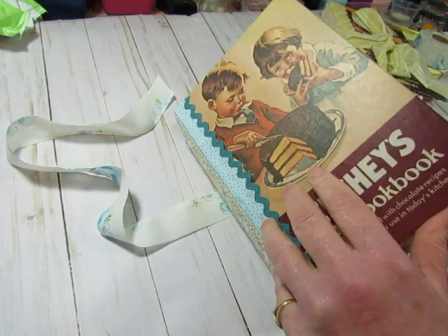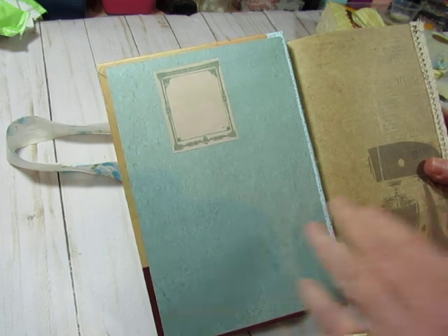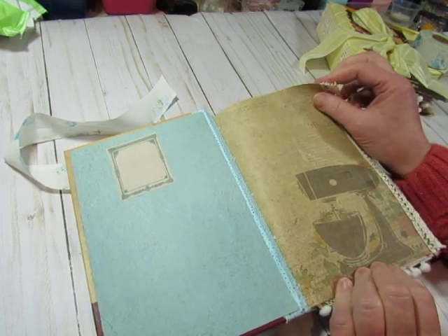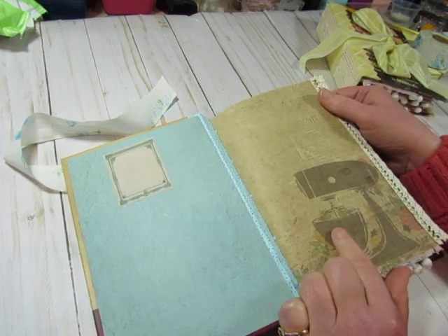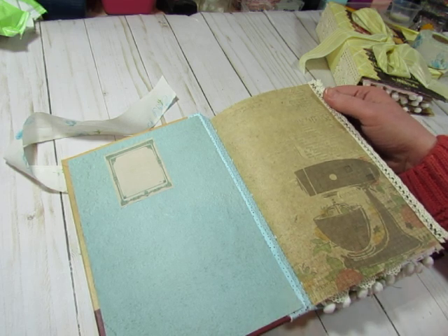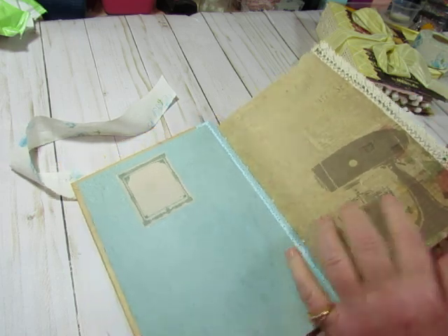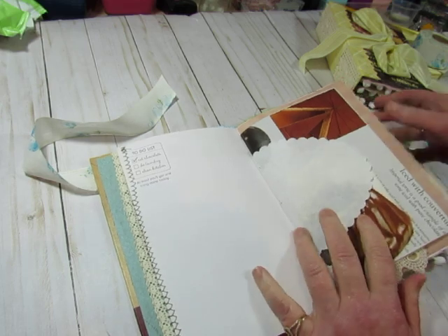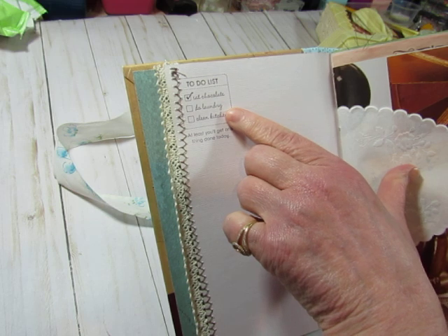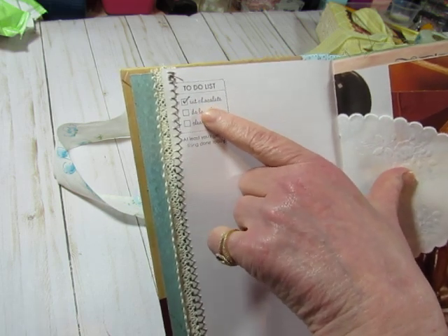I put teal or turquoise colored paper on the inside and a book plate for you. This is from Paper Studios Mix, Measure and Stir paper — there are a few of those papers in here. There's some trim on the edge. I used chocolate brown thread throughout. I used some of my chocolate stamps — this one says to-do list: eat chocolate, do laundry, clean kitchen. Eat chocolate is checked off.